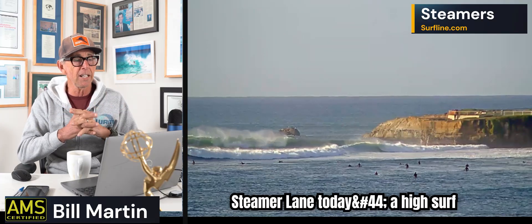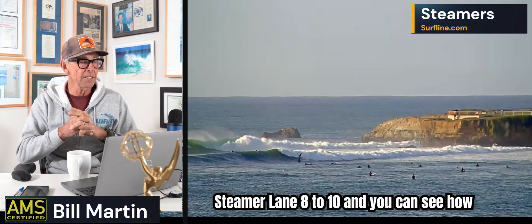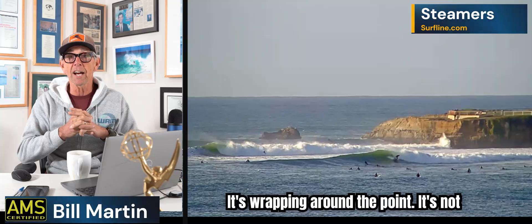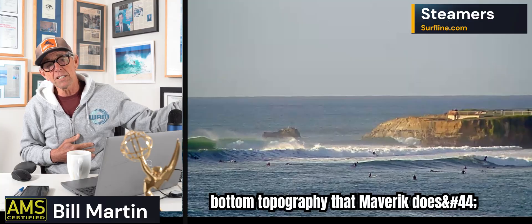This is Steamer Lane today — a high surf warning there as well. They're calling Steamer Lane eight to ten and you can see how fun it is. It's a good tide for Steamer Lane right now. It's just good times. It's wrapping around the point. It's not as big because it doesn't have the bathymetry — the bottom topography — that Mavericks does.